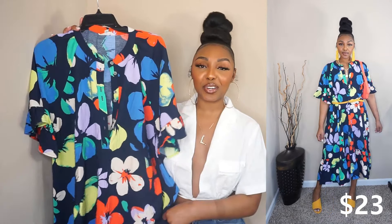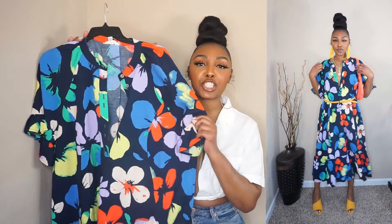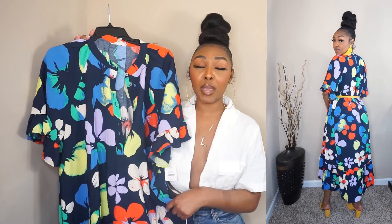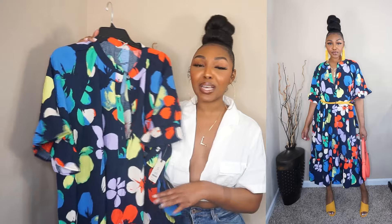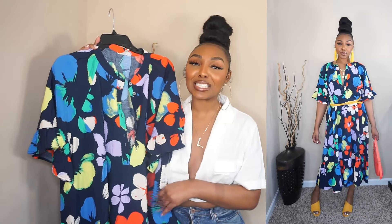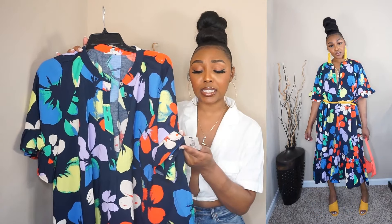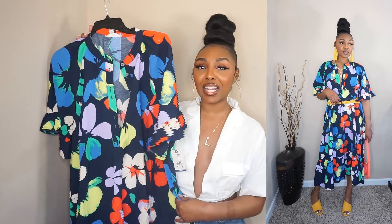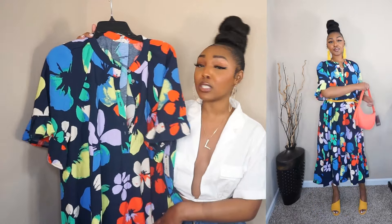Okay, sis. So this next outfit is a dress, and this is she, girl. This dress is definitely giving. As soon as I saw it, I already knew I had to have it. The colors are just beautiful — it screams spring. It reminds me of something I would buy from H&M — those flowy, oversized dresses. This is from the plus size section, from the brand Tara and Skye. I got it in a size 0X and it was $23.98. I feel like at H&M I would have spent $40 on a dress like this.